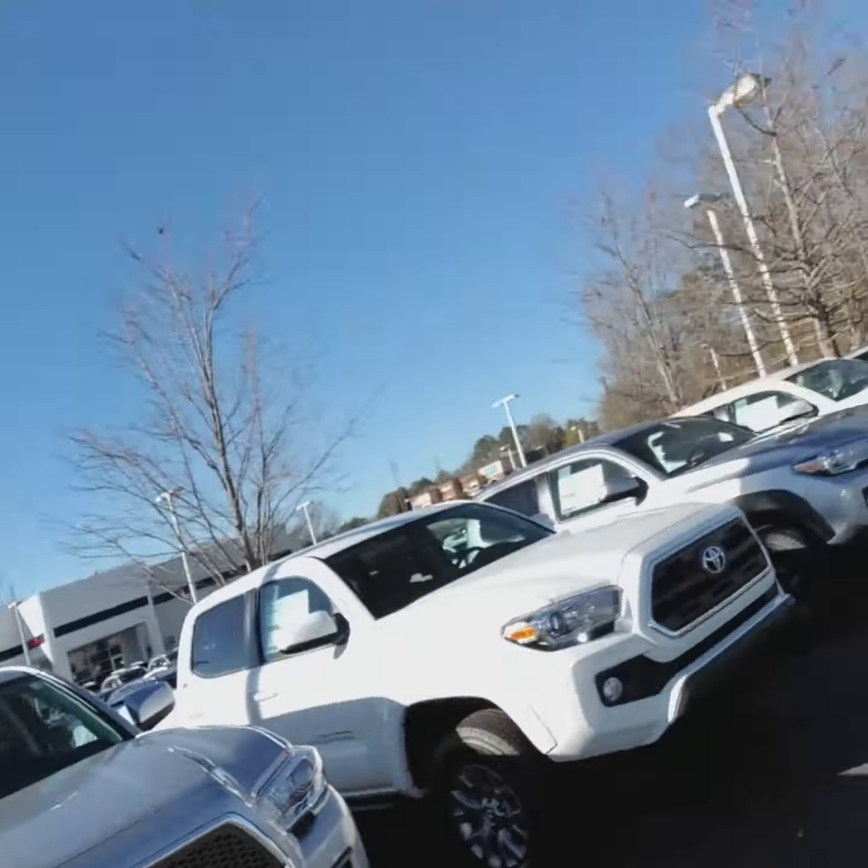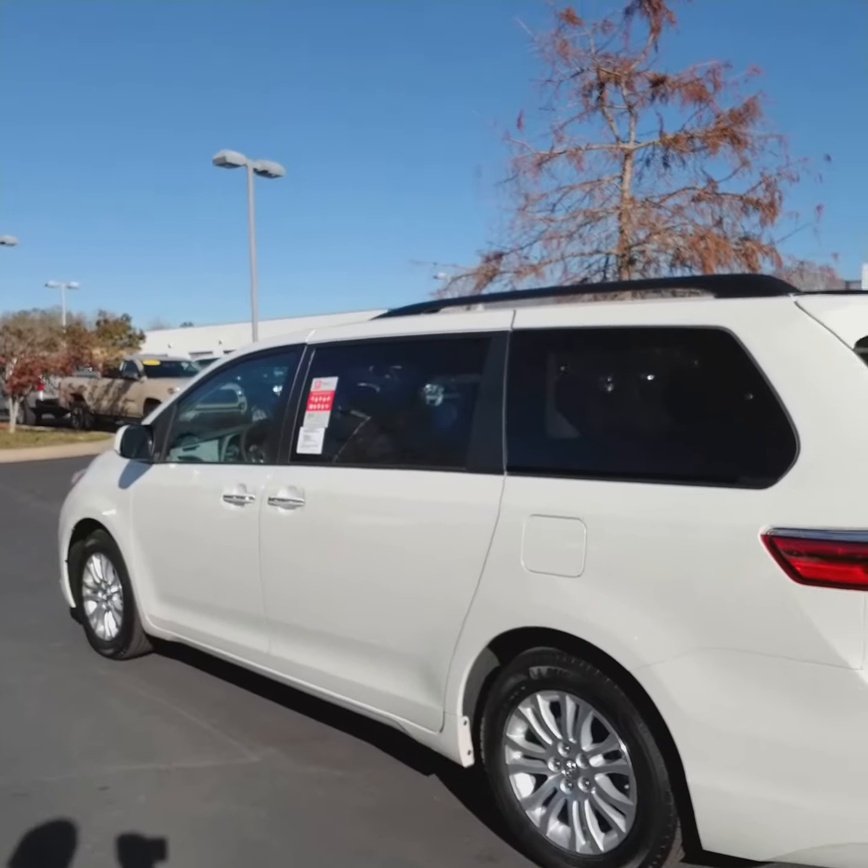Hey there T, this is Kyle at LaGrange Toyota. You got my video earlier — I just wanted to give you a look at a 2017 Toyota Sienna.